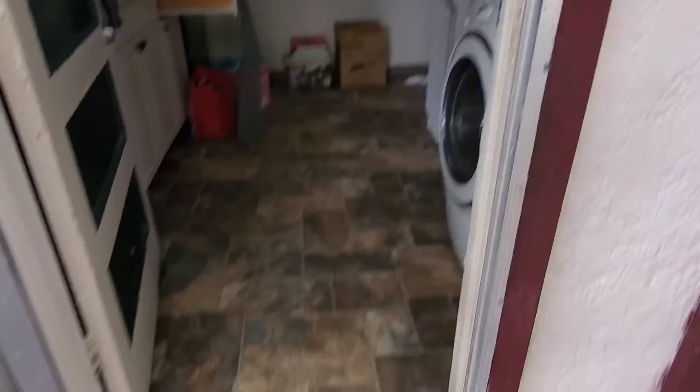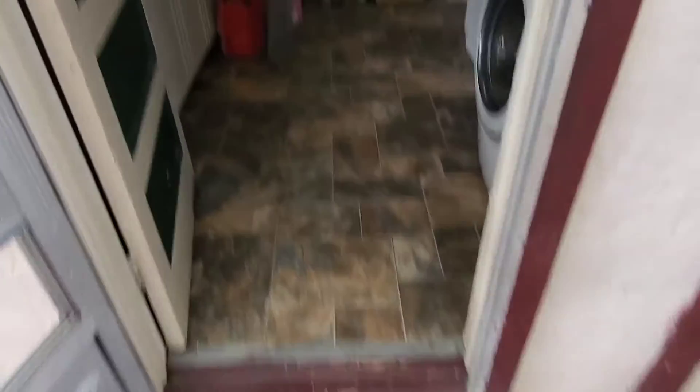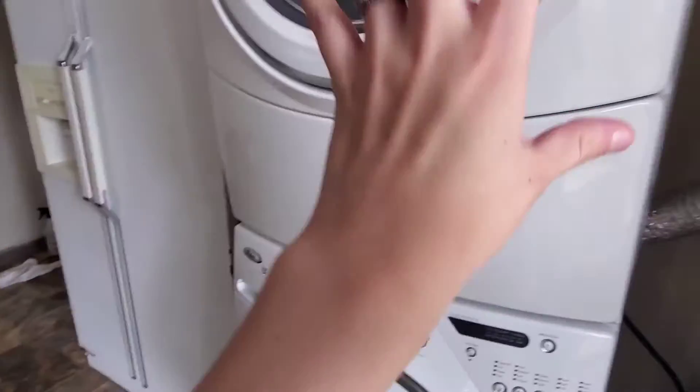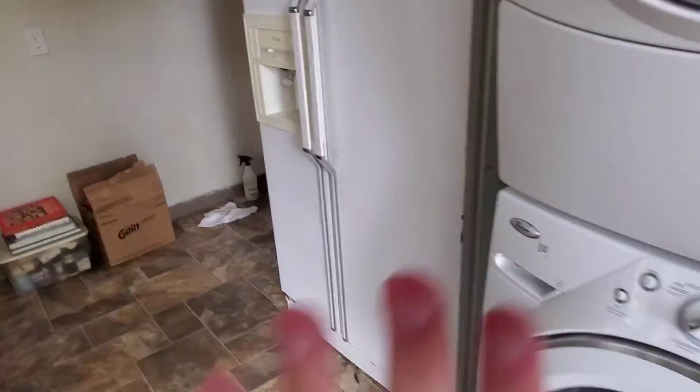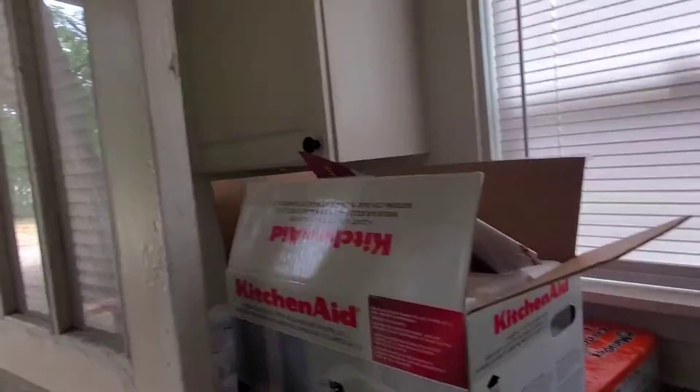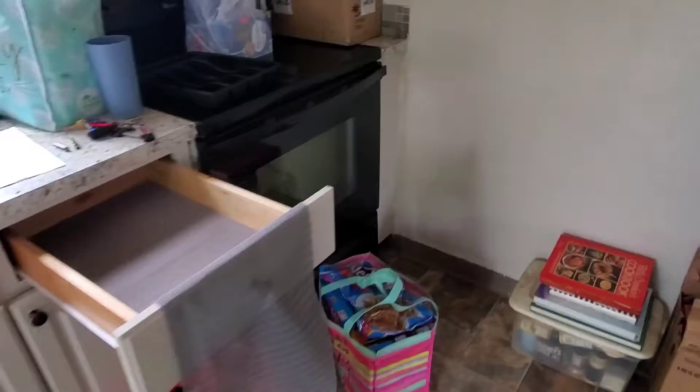So we walk in — there are two doors. This is the side door. You walk in to the kitchen and we have the washer and dryer, the fridge with a freezer, and it comes with a dishwasher, which is nice. There's the sink, cabinets, drawers, and our stove with some more cabinet space.